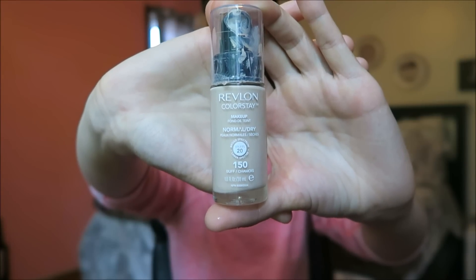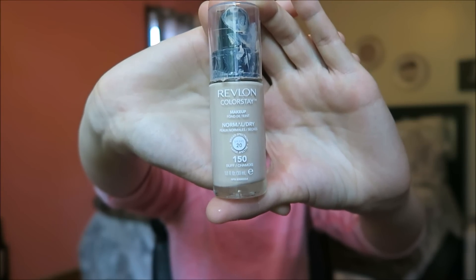The foundation I use is the Revlon ColorStay in the shade 150 Buff, because I'm as pale as a vampire. Right here I forgot to take out my nose ring — I just don't like to get foundation on it because it's gross. I basically put little dots of the foundation all around my face.